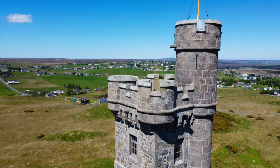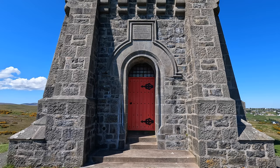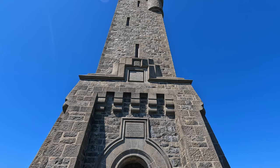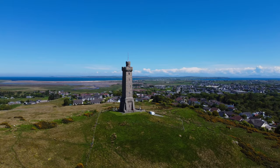The tower is built from local gneiss stone dressed with Aberdeenshire granite. It has a 20-foot high entrance chamber with four further chambers dedicated to each of the four parishes of Lewis. A staircase in metal and granite leads up the tower to the top turret. Due to deterioration of the stonework and the internal wrought iron staircase, the tower was closed to the public in 1975.